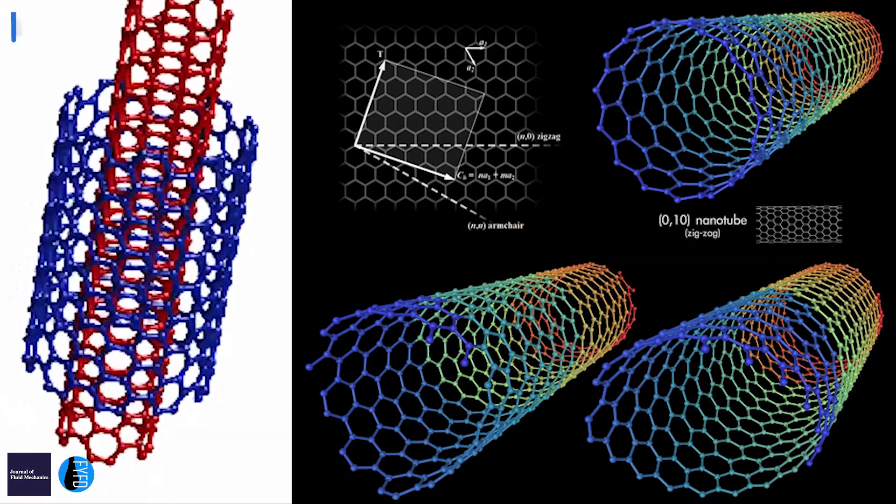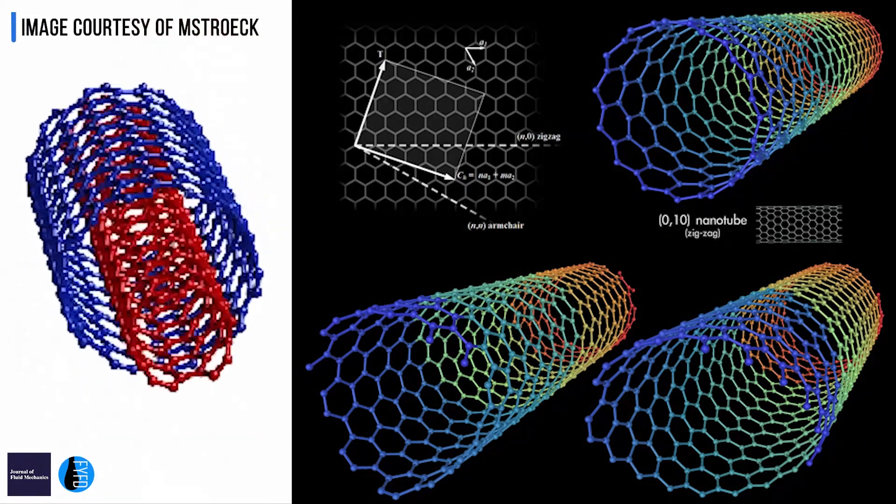There is a whole new field of developing nanotubes — whether steady or dynamic — and maybe we can mimic what we found in those jellyfish in order to develop nanotubes in the future.